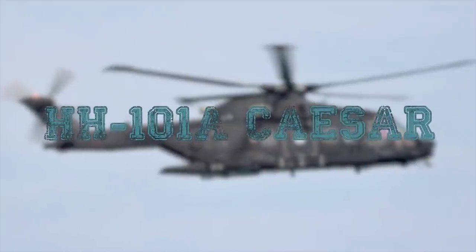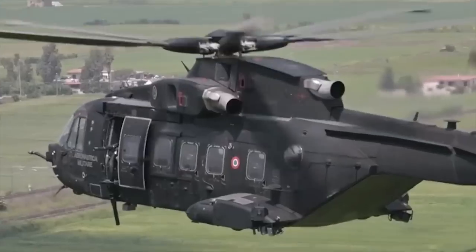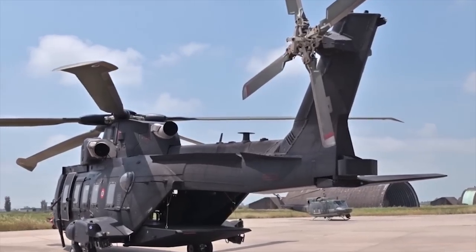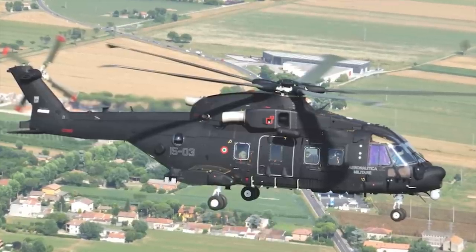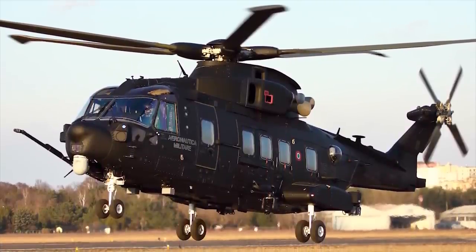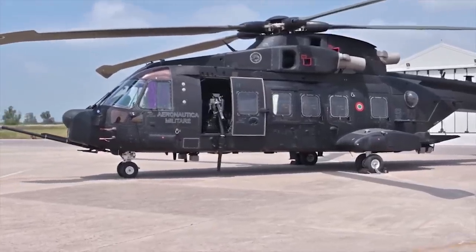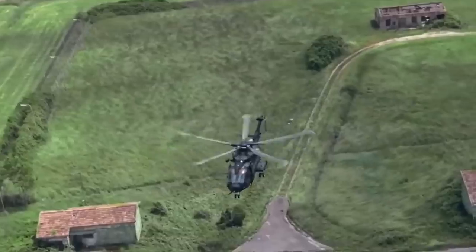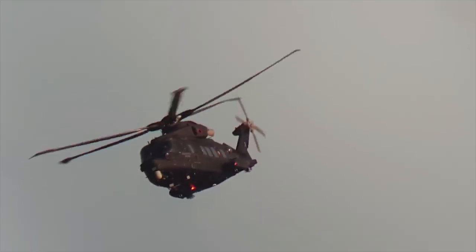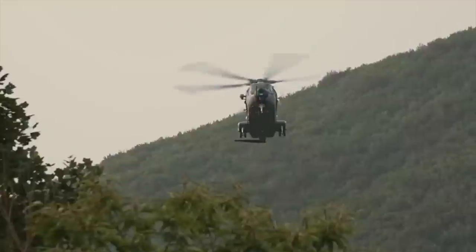HH-101A Caesar. The HH-101A Caesar medium-lift helicopter is designed and developed by Leonardo Helicopters, formerly AgustaWestland, based on the AW-101 Combat Search and Rescue variant. The helicopter is intended for special operations and personnel recovery missions, and can also be used for search and rescue, medical evacuation, and slow-mover intercept operations. The HH-101A can be configured to accommodate a crew of up to five members and 20 fully equipped personnel, or six crew and eight special operations troops. Search and rescue equipment aboard includes a wireless intercom system and medical treatment module.